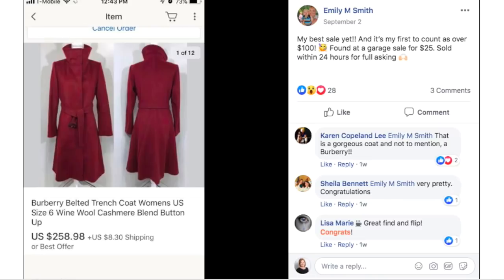Emily's best sale yet — congratulations! It's her first account over $100. Another example of sellers who have never had a $100 sale getting them now through persistence and consistency — just keep going and don't give up. She found this at a garage sale for $25 and it sold within 24 hours for full asking price. This is a Burberry belted trench coat with wool cashmere blend — $25 and she sold it for $258.